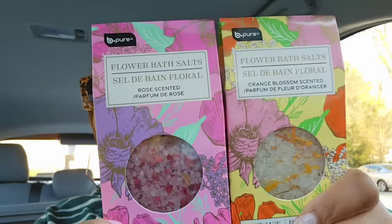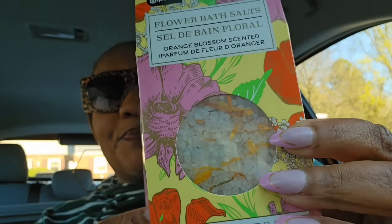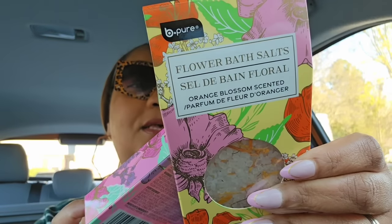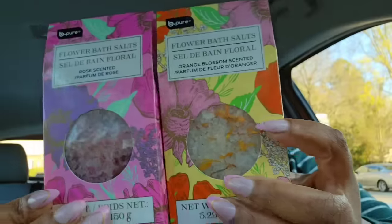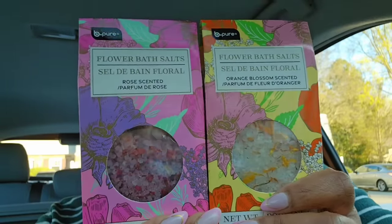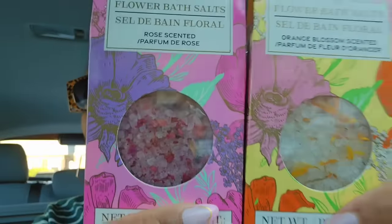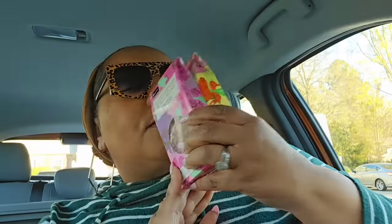If I had my girlfriends in New York, or was having a spring fling or girlfriend's lunch, I would definitely hook them up. These smell so good — I didn't do a sniff in the store. Look at these bath salts from Be Pure — oh my god. This is orange blossom and this is rose scented. This smells like luxury. I hope these make it near me — I'm going to get more.